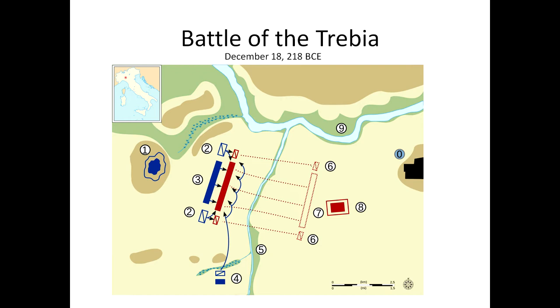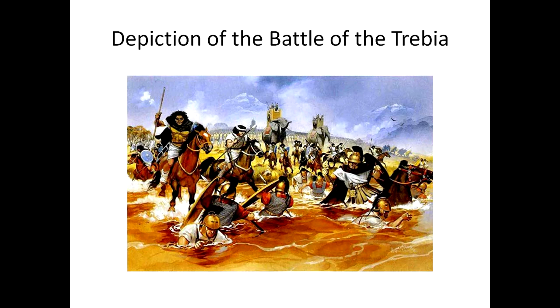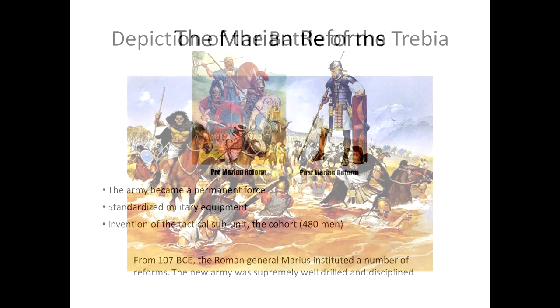I decided to show the Battle of the Trebia versus Cannae or Lake Trasimene just to illustrate Hannibal's genius. Obviously Cannae is the more famous battle, but I like focusing on battles that many people know about, which is why I picked the Battle of the Trebia. Here's a depiction of the Battle of the Trebia — as you can see, it was major chaos. The Carthaginians completely surrounded and destroyed the Roman force, and it did not lead to good morale back home.